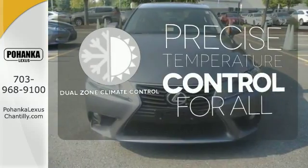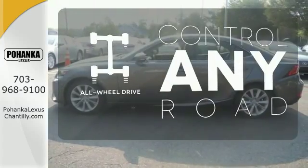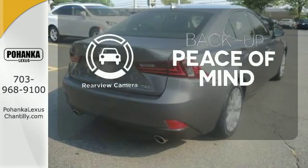No one will complain about the temperature with the dual zone climate control. All-wheel drive allows you to master any road, any time. Hindsight is 20-20 with the backup camera.